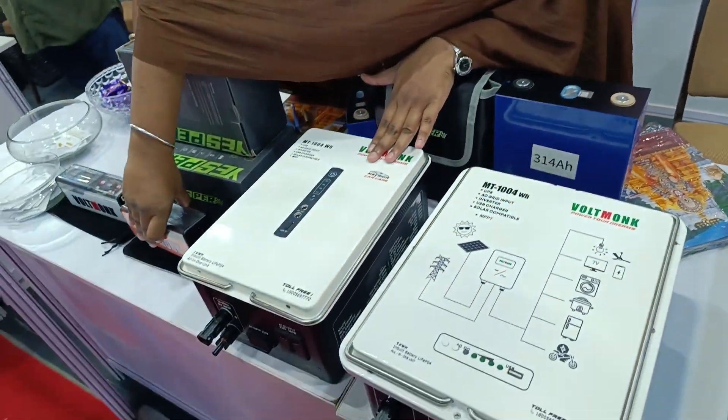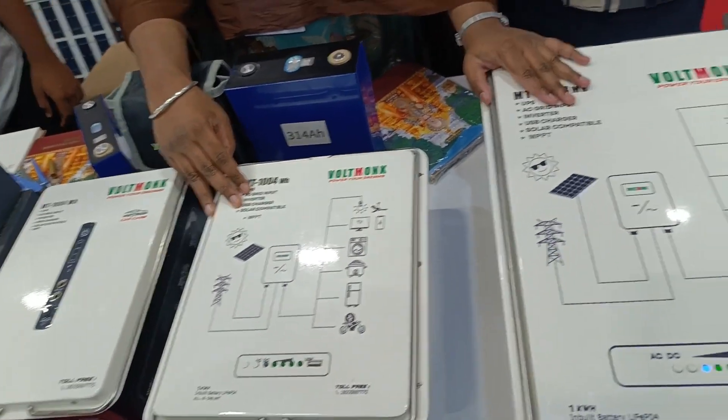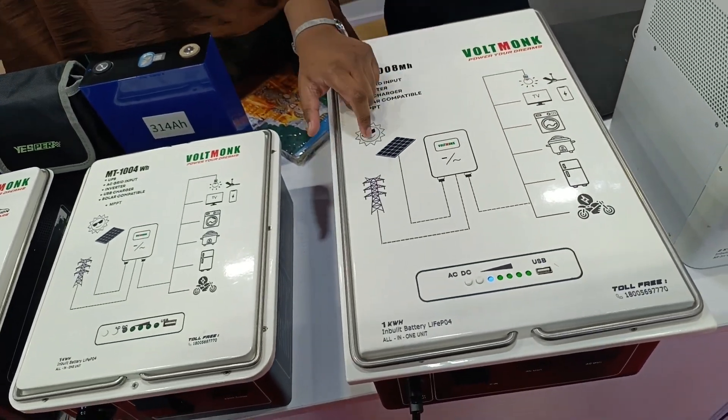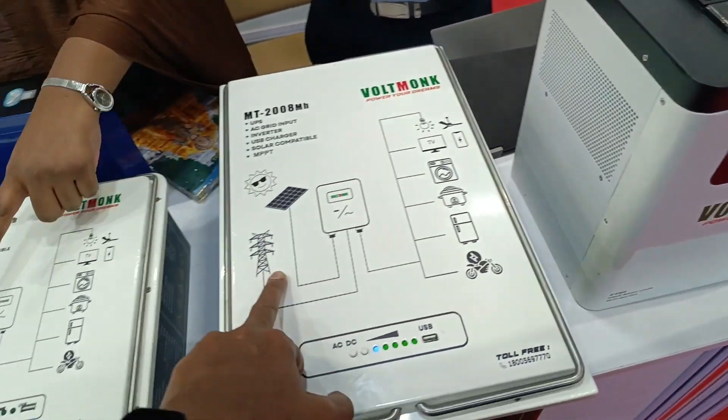For higher applications they have a 300W model. It can be used for borewell motors, washing machines, and even solar purposes. It is solar compatible.